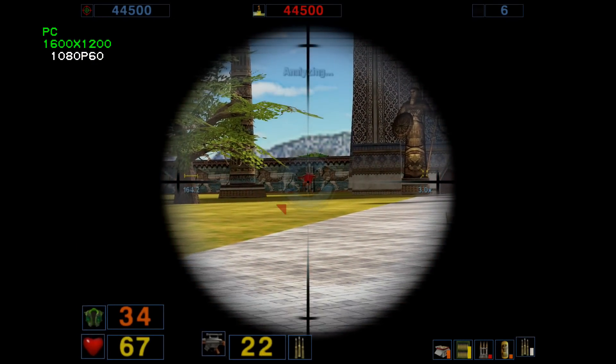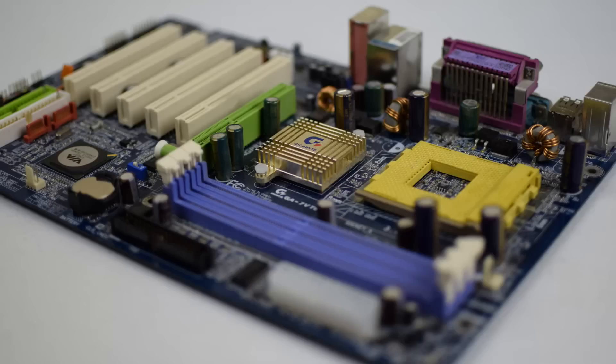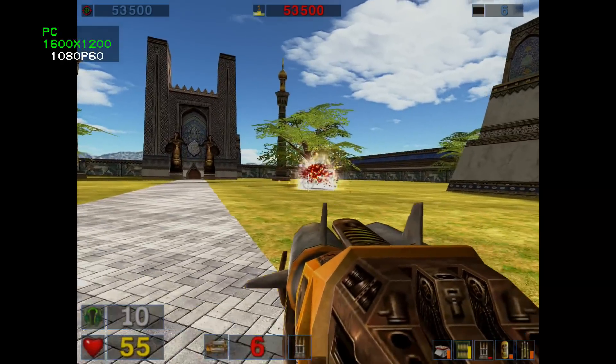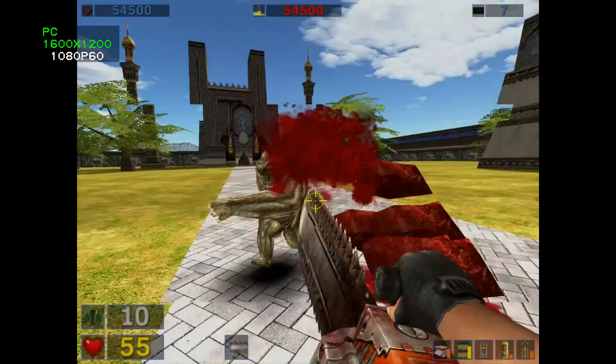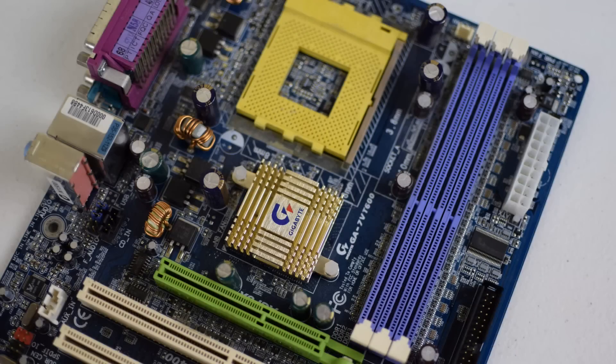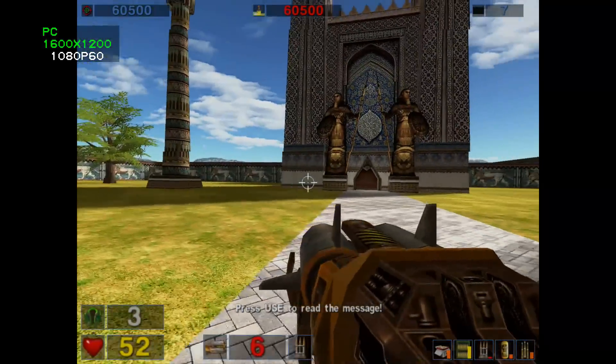Looking at the Athlon XP3200 Plus system, based around a Gigabyte Socket A motherboard with the VIA KT600 chipset — working with this machine, I encountered a few challenges. Let's start with the power supply. Many Socket A motherboards do not come with the 12V power connector. Motherboards that do not have the 12V power connector draw most of the power from the 5V rail.